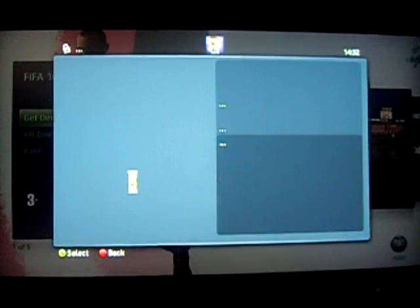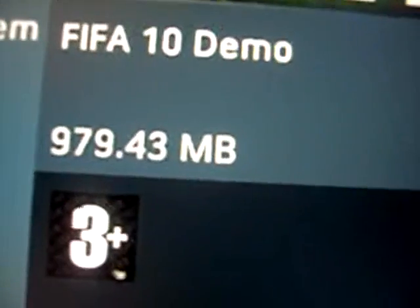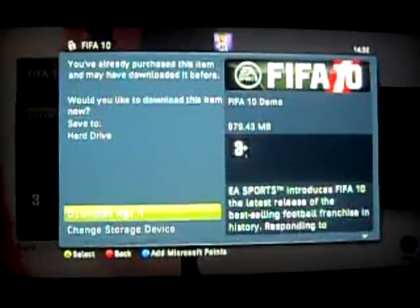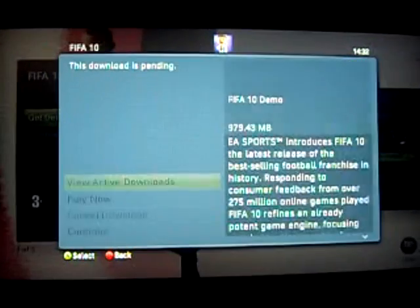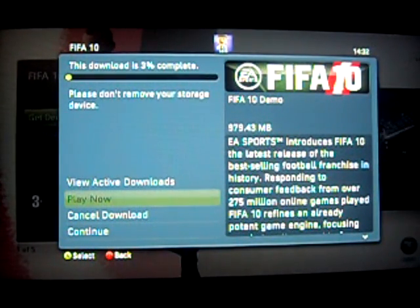One difference with this demo — as you can see it's slightly smaller than the PS3's demo. It's actually 979.43MB and the PS3 one was 1005MB. So we'll have to take that into account for when we do the final comparison. Now we're going to download the Xbox demo, so enjoy and let's see how long this one takes.